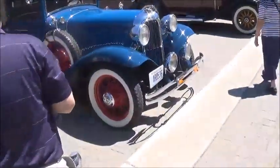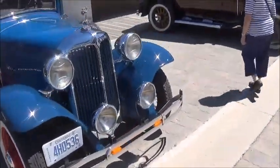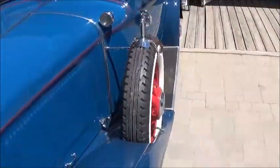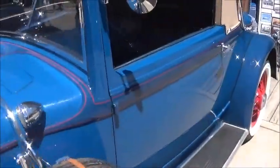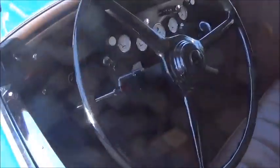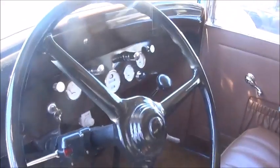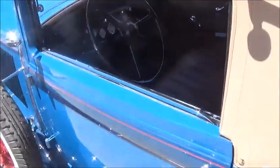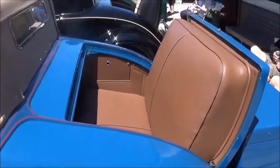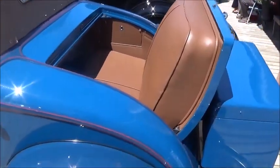Beautiful roadsters with a rumble seat — that's a pretty spectacular car. Quite an elegant dash. That is one beautiful automobile.